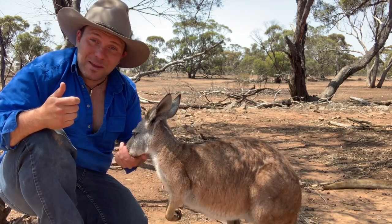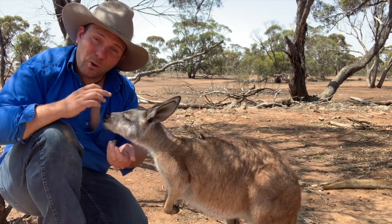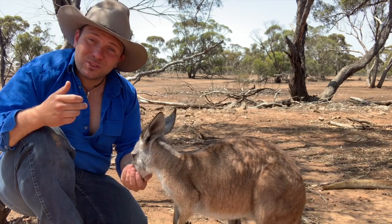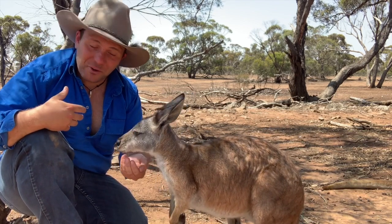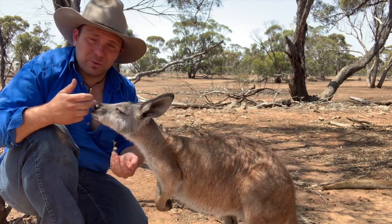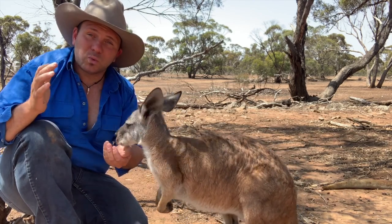When you think about it, considering kangaroos are what everybody knows as an Australian icon, these guys really should maybe take that place. They're found across all of central Australia, all the way from the west coast, and the only places you don't find them are Victoria and down in Tasmania — they have a massive distribution.